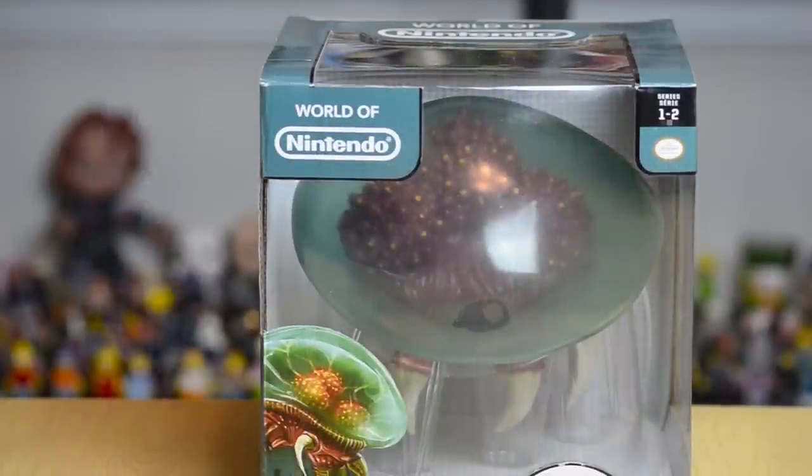Hey everybody, Jeremy here, and today I have for you the 6-inch Metroid from the Jax Pacific World of Nintendo line.